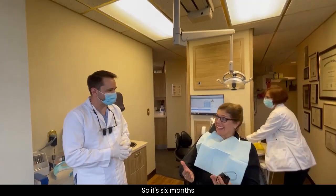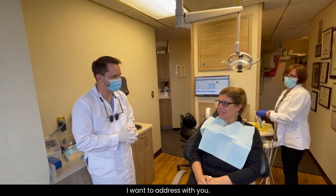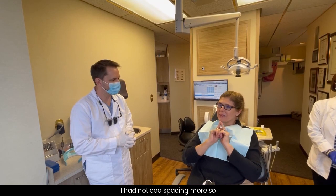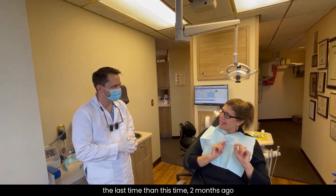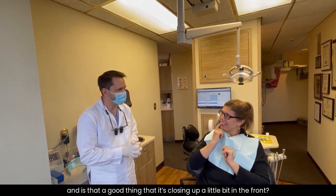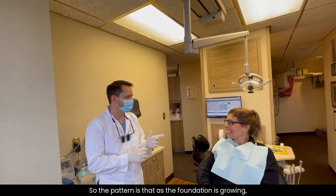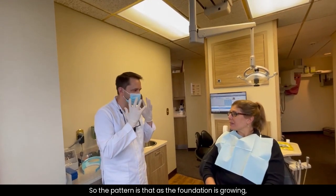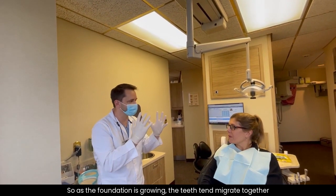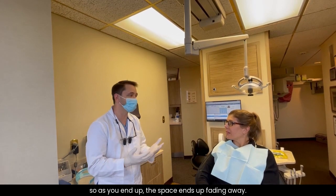So it's six months since I've been in Expansion, and I just wanted to address a few things. I had noticed spacing more so the last time than this time, two months ago. Is that a good thing that it's closing up a little bit in the front? Yeah, so over time you're noticing you've decreased in space. The pattern is that as the foundation is growing, you notice a little space starting.